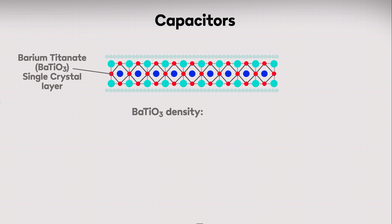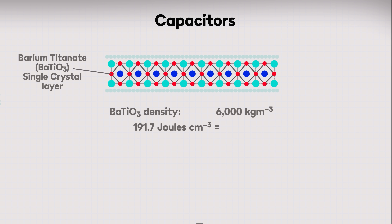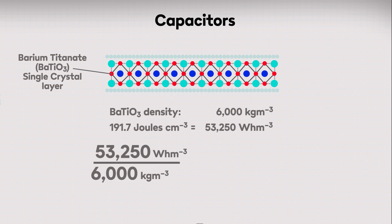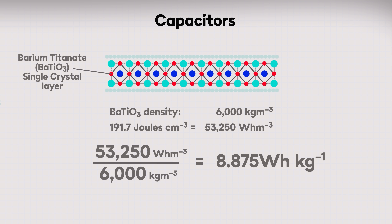Sounds great, right? So when can we expect to see these things powering all our electric vehicles? Well, it's never quite that simple. The density of barium titanate is about 6,000 kilograms per cubic meter, and that 191.7 joules per cubic centimeter equates to 53,250 watt hours per cubic meter. Dividing that by the density of barium titanate gives us 8.875 watt hours per kilogram — which is not going to be challenging the supremacy of a 250 watt hour per kilogram lithium-ion battery anytime soon.